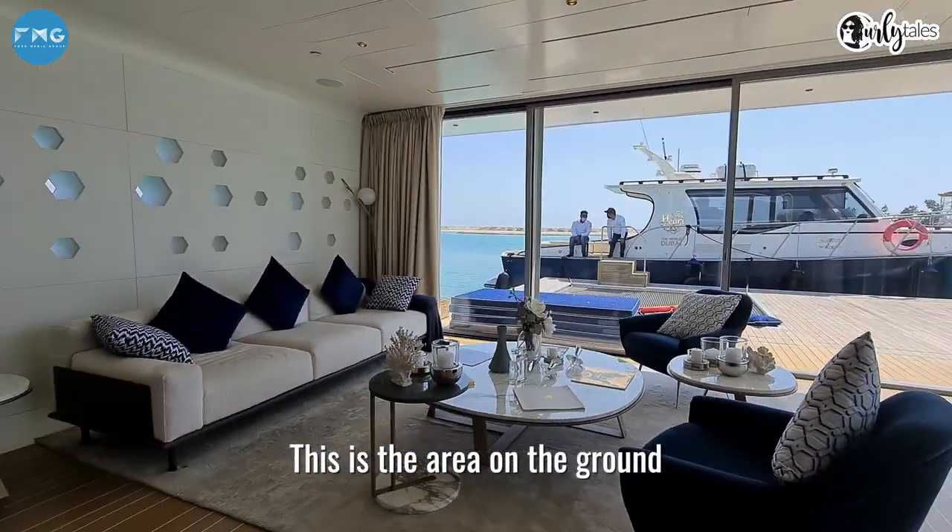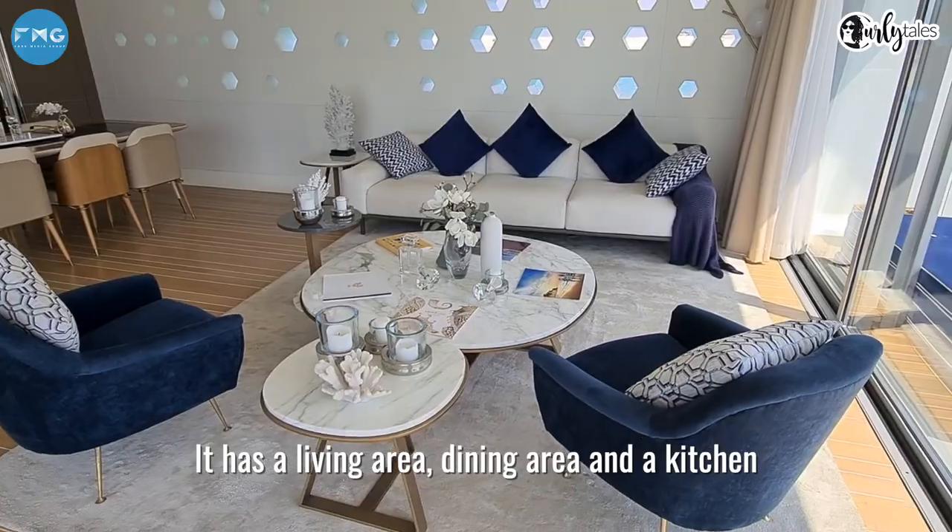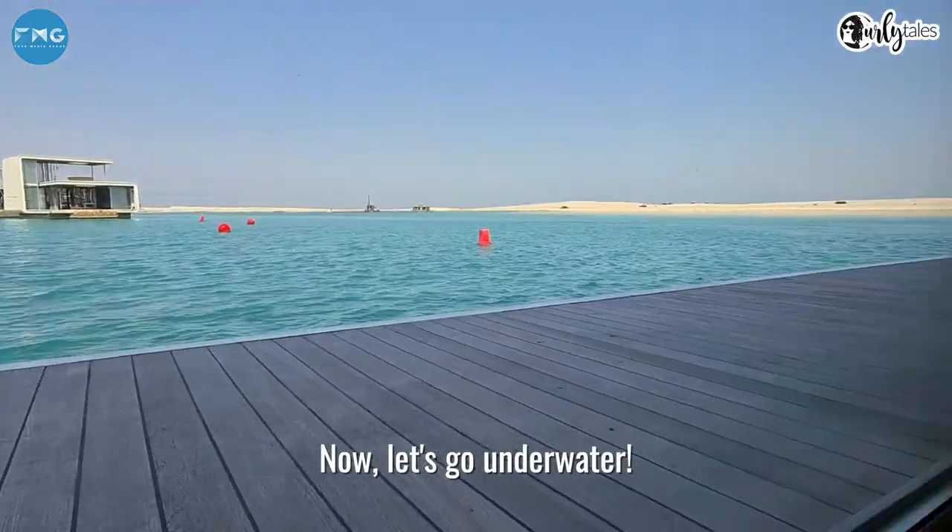This is the area on the ground, or sea level. It has a living area, dining area, and a kitchen. Now let's go underwater.